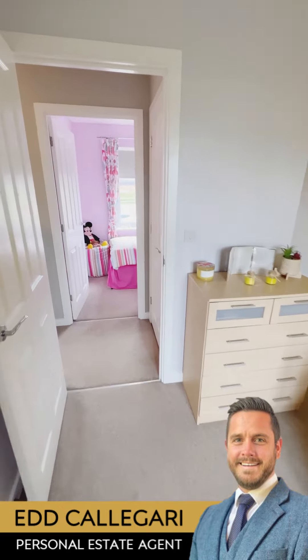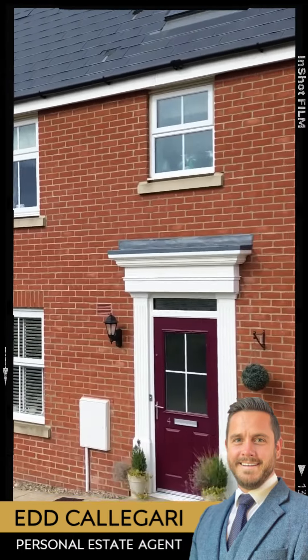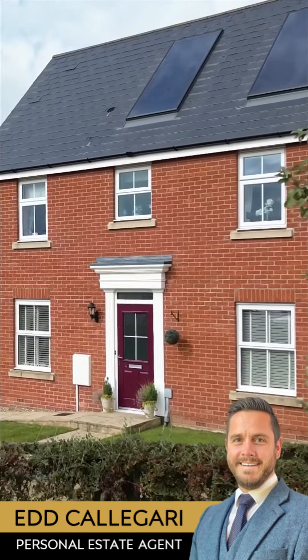I hope you've enjoyed this property tour today. My name's Ed Caligari, your personal estate agent selling beautiful homes across Essex and Suffolk.